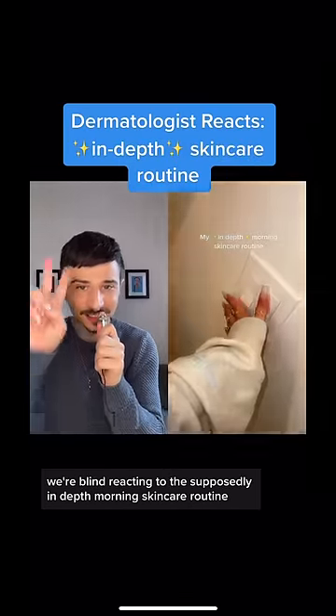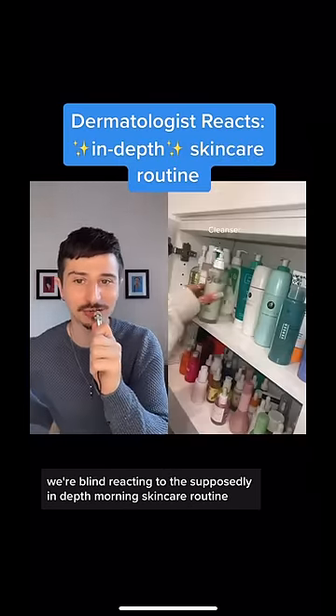Hi, dermatologist here, and we're blind reacting to this supposedly in-depth morning skincare routine. Let's see what we got.